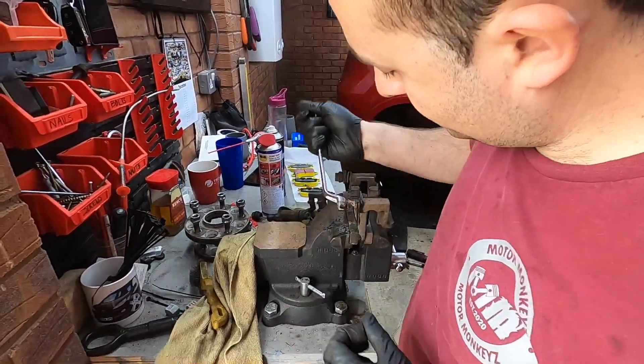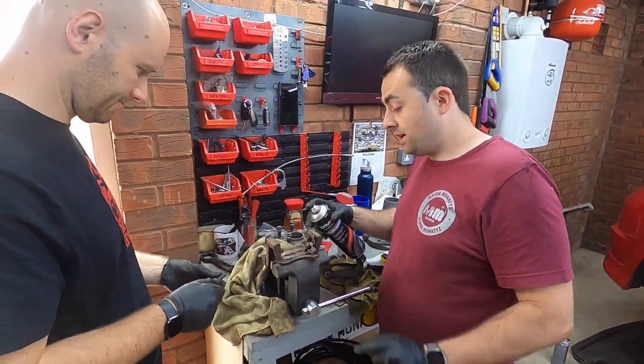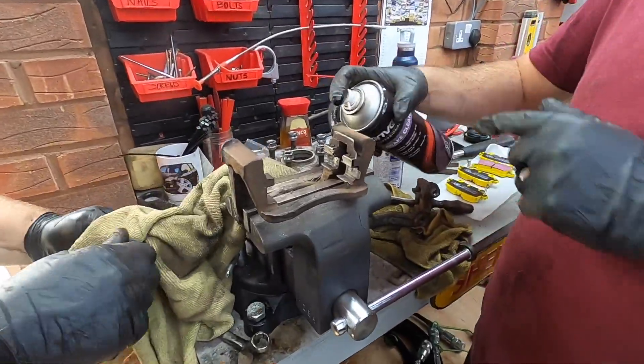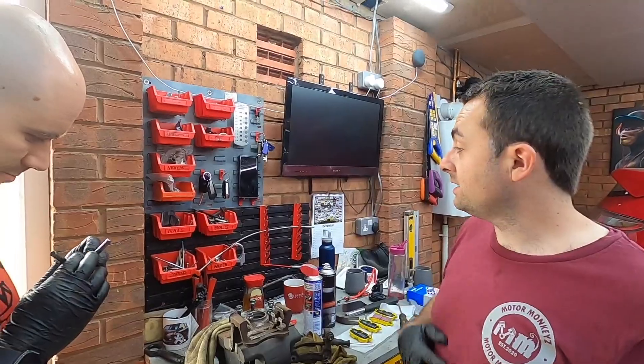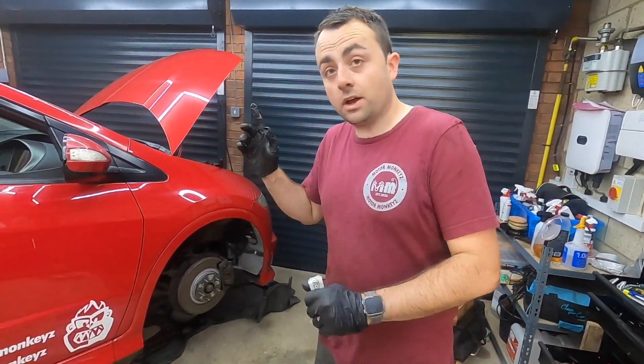It just moves — that's good. It's actually not that hard. We've got it out, very gunky. Look at all the crap coming out. We're going to give it a clean whilst we're here and get some grease in. We need to use the grease from the front anti-roll bar bushes for our brakes, since we've run out.